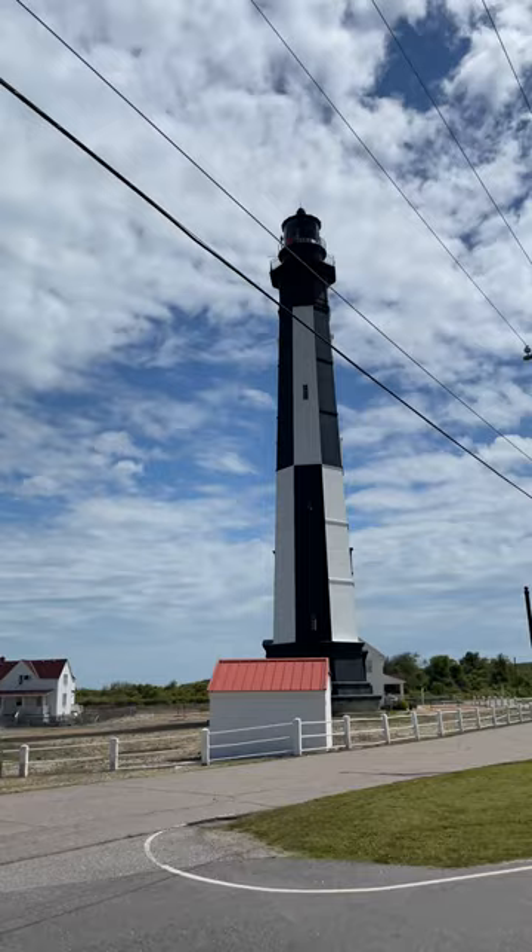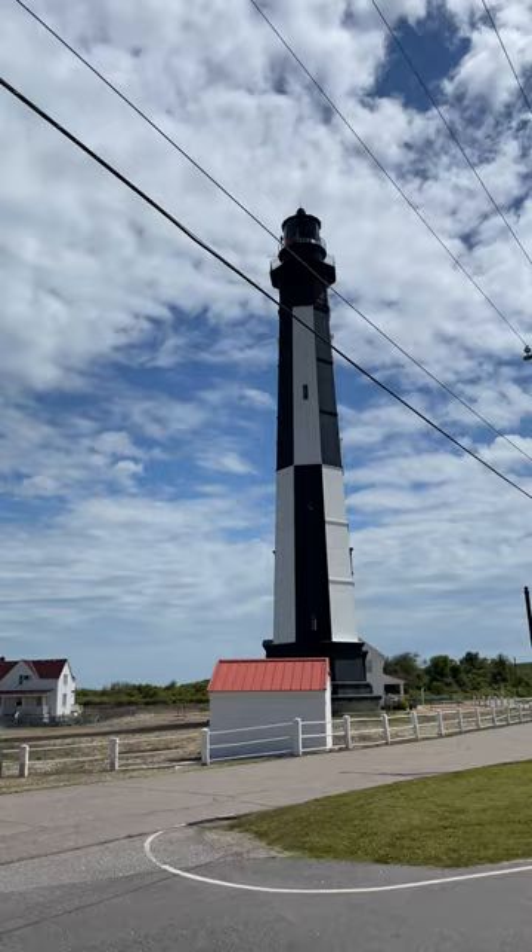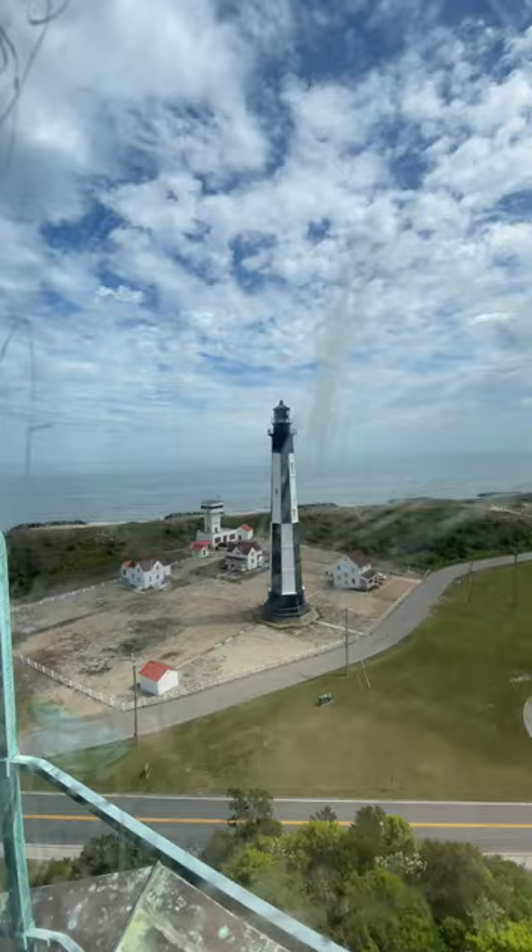What's even crazier is while these lighthouses are only separated by about 350 feet, and you can walk up and down the original lighthouse as much as you want, the second lighthouse — which is only separated by a two-lane road — is actually located on a U.S. naval base. And if you get caught going up that, you'll get charged with federal trespassing and likely go to jail.